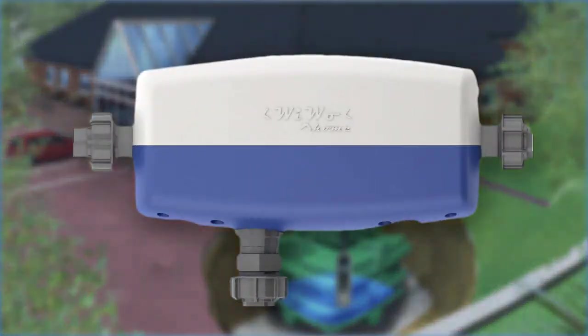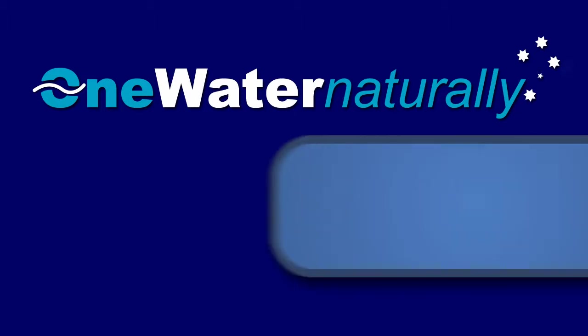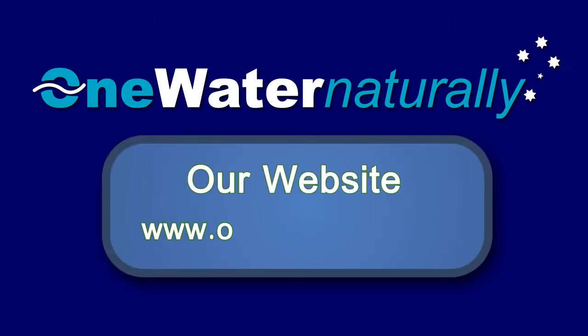Become a water efficiency champion and learn more about WIWO today. For more information and the latest news on the WIWO family, log on to our website at www.onewater.com.au.